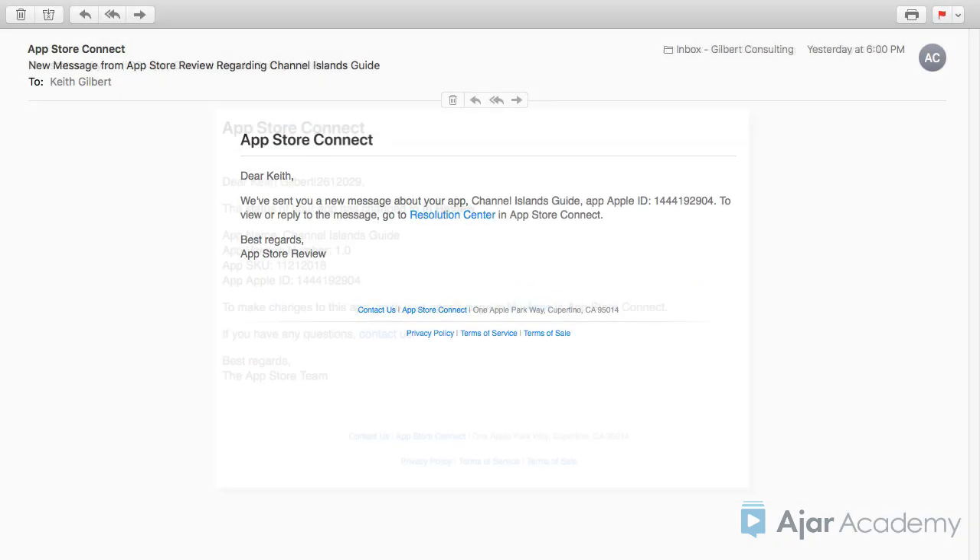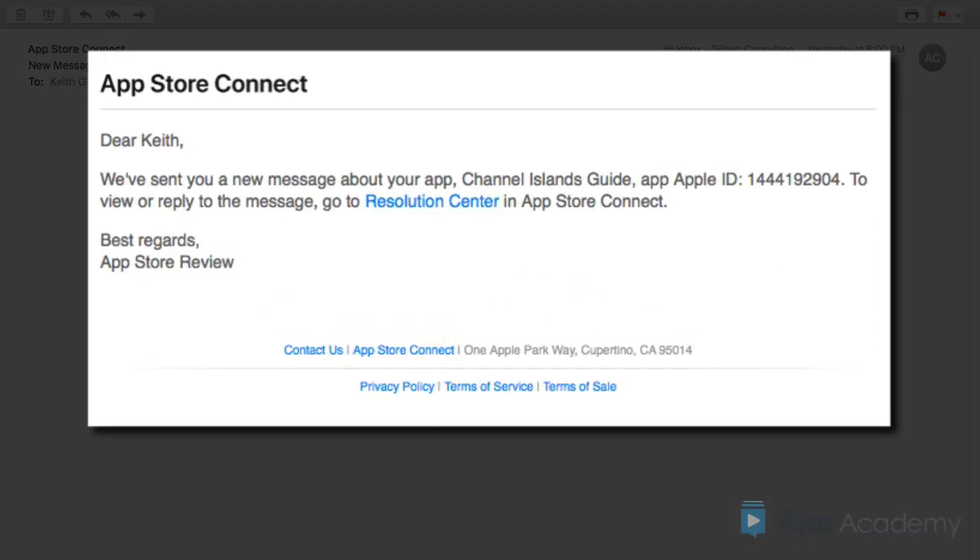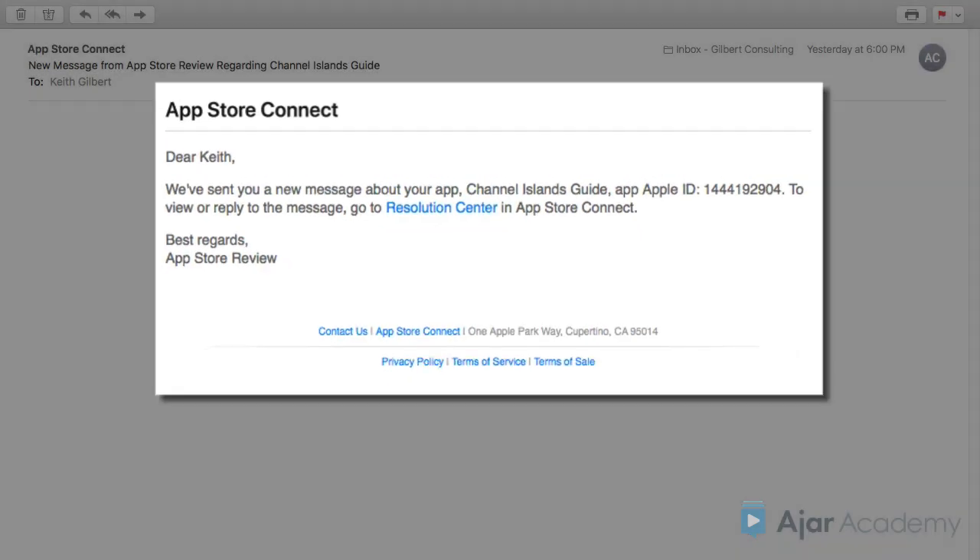Shortly thereafter, you should receive a final email that indicates if the app has been approved or rejected. If it's approved, it will automatically appear on the App Store within 24 hours. If it's rejected, you're prompted to visit the Resolution Center on App Store Connect.